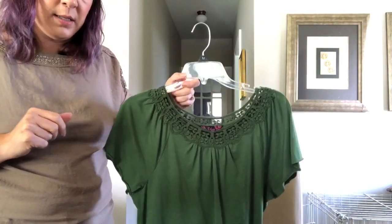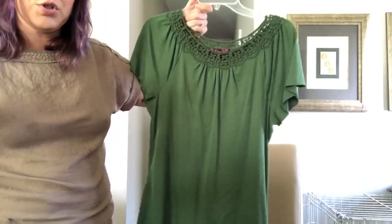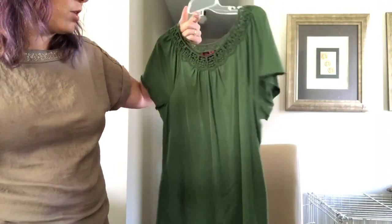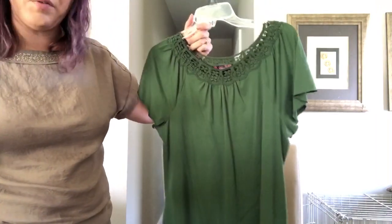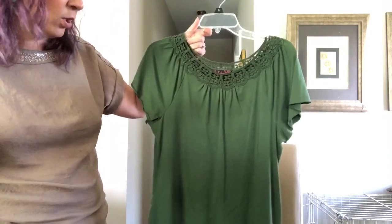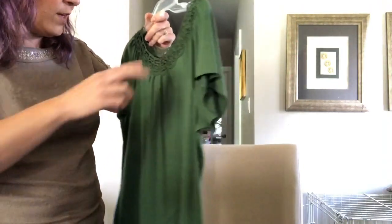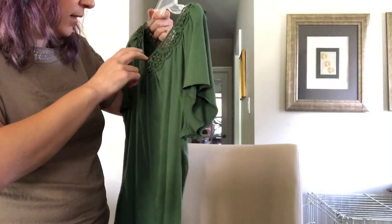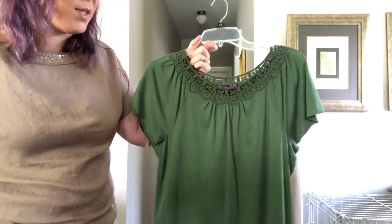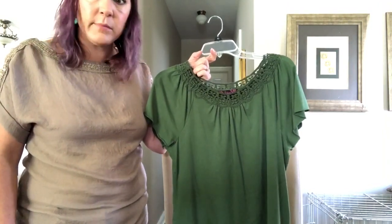Finally, here is the last shirt. This was given to me by the same friend — she goes to her closet and does a major purge every so often, and a couple of bags come to me. This is one of those shirts. I think it's so cute but I've never worn it, or at least not in years. It's from a brand called Deluxe LA Blues and it is also a size medium. Lots of mediums, even though I consider myself a size large.